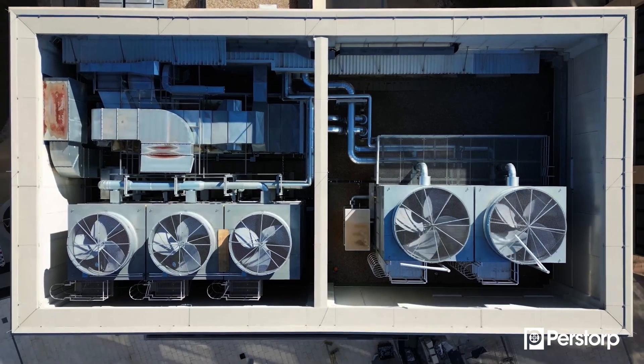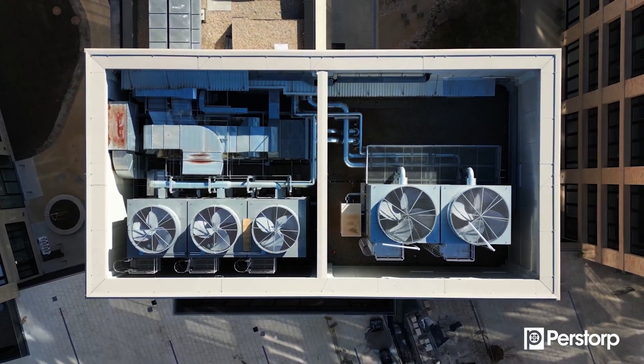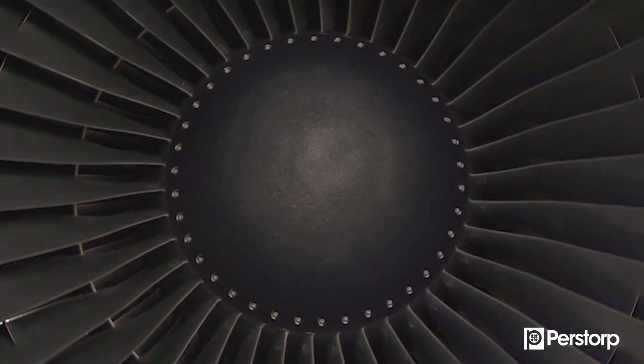And the best part? They're all drop-in solutions, meaning there is no need for reformulation. 2-EHA and Valeric Acid Pro 100 are identical to their fossil counterparts, giving the same high quality and performance you're used to with Perstorp products, but with a significantly reduced carbon footprint.